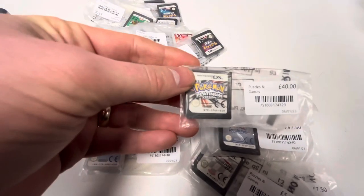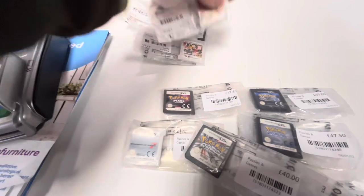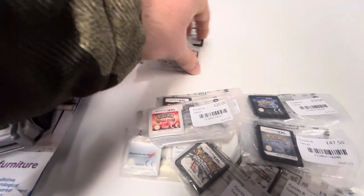I do not think I've ever seen this many loose Pokemon games, and no, this is not a video game store - this is a charity shop. But the question is, will the price be right, and will I be able to make a deal?